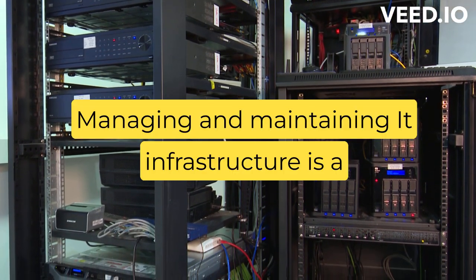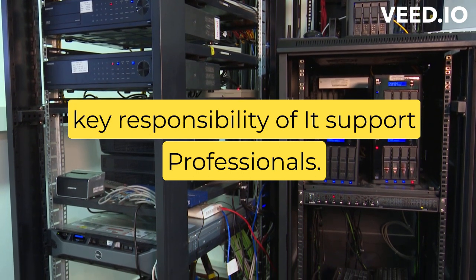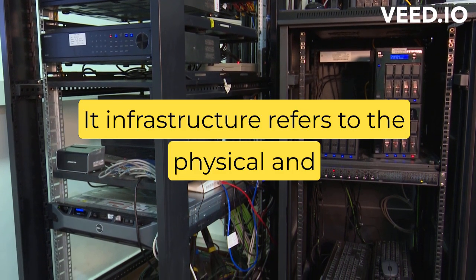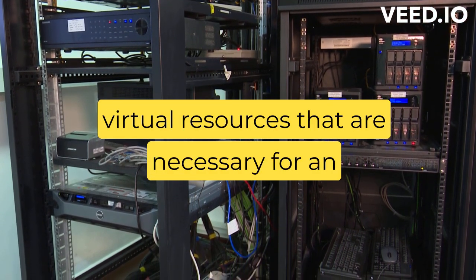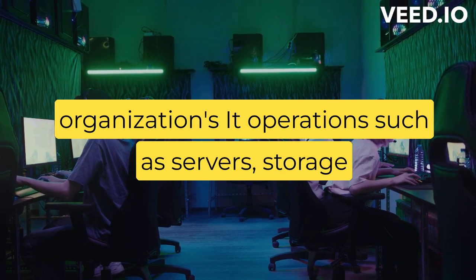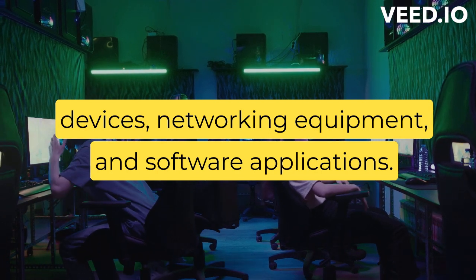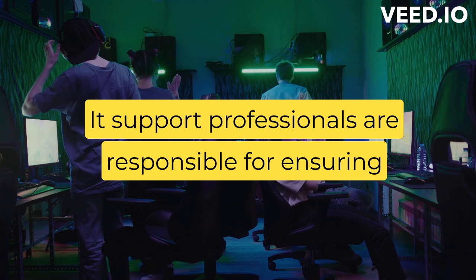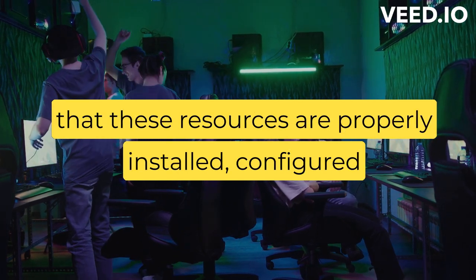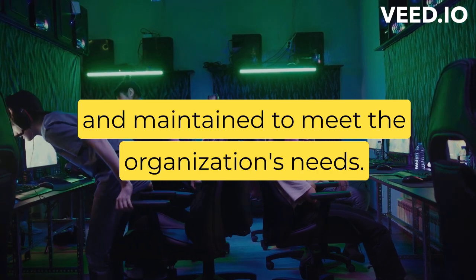Managing and maintaining IT infrastructure is a key responsibility of IT support professionals. IT infrastructure refers to the physical and virtual resources necessary for an organization's IT operations, such as servers, storage devices, networking equipment, and software applications. IT support professionals are responsible for ensuring that these resources are properly installed, configured, and maintained to meet the organization's needs.